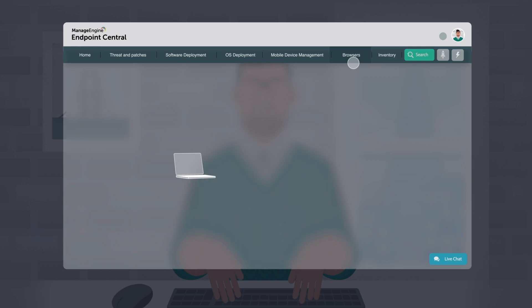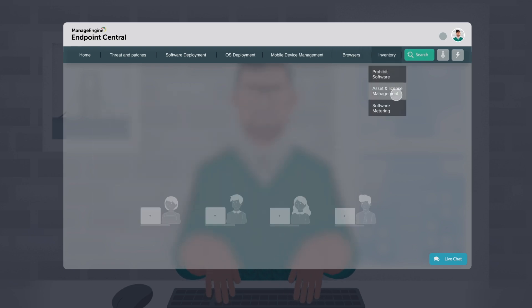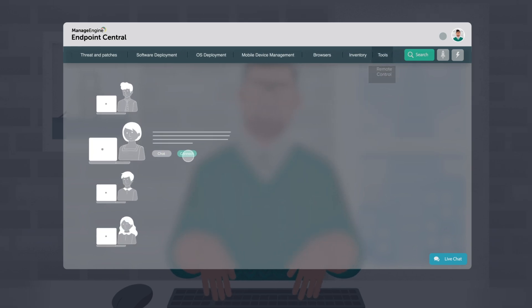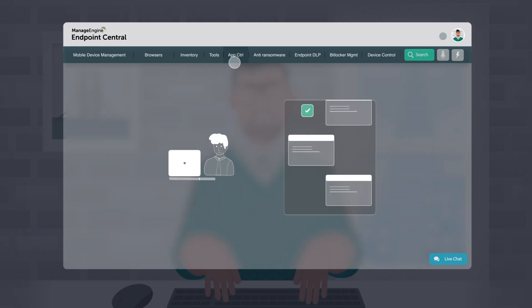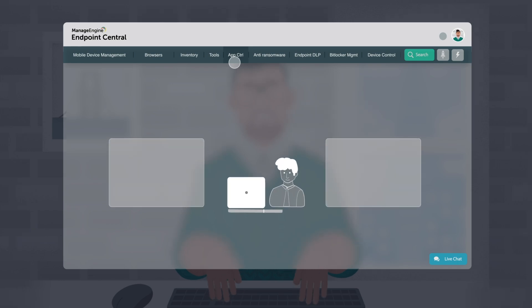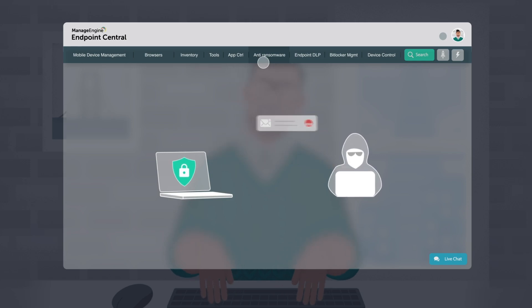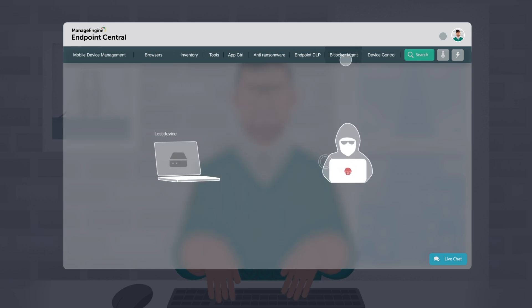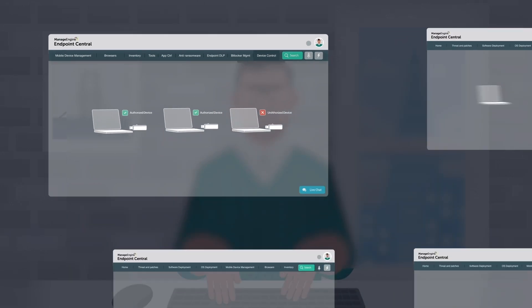Endpoint Central also covers enterprise browser security, IT asset management, remote troubleshooting, endpoint privilege management, enterprise application allow listing and block listing, ransomware protection, data leakage prevention, BitLocker encryption, peripheral device management, and so much more.